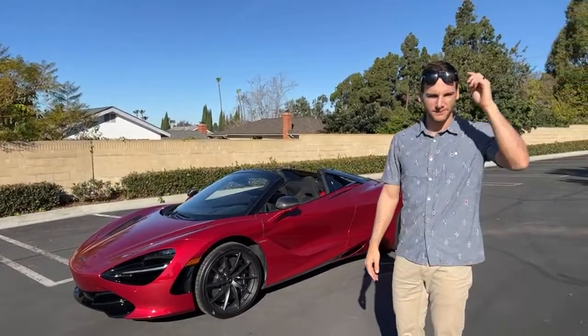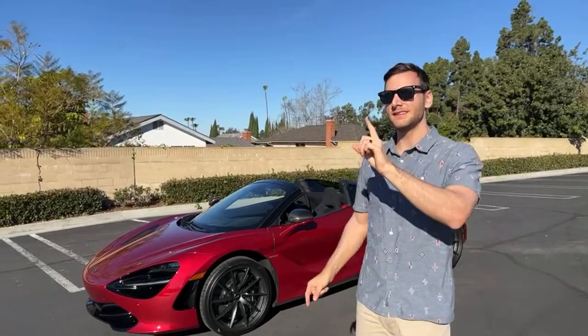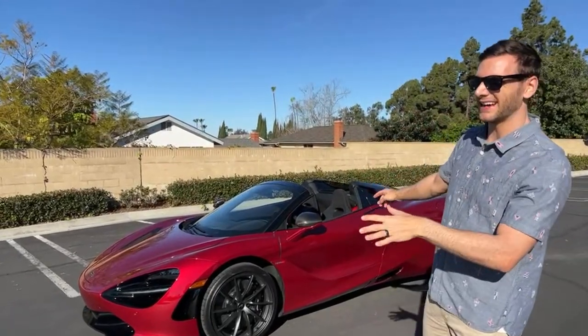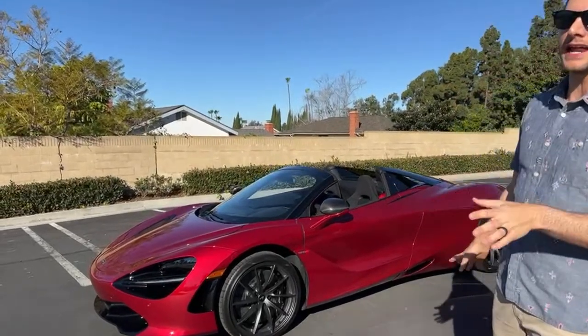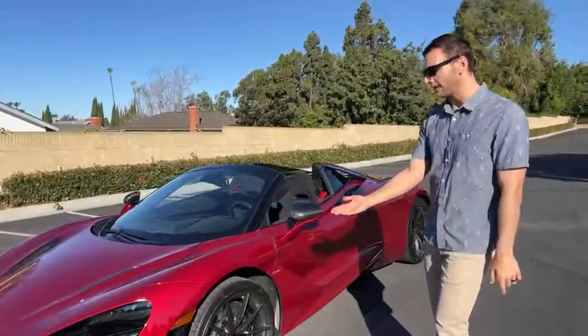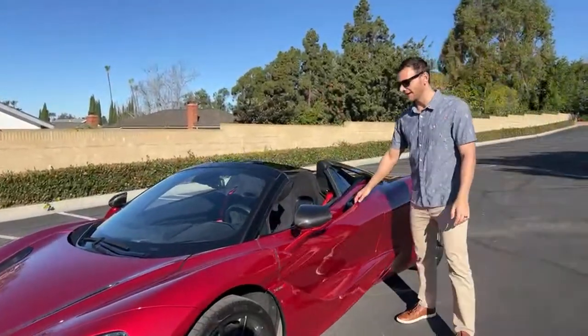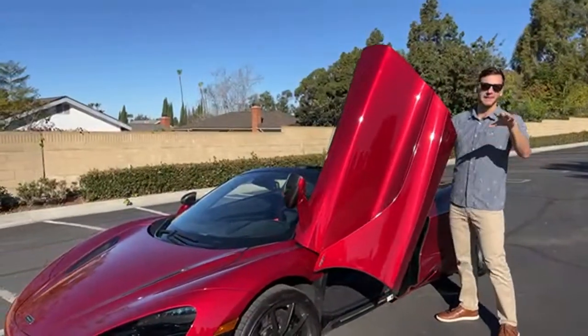First question from Kevin R — what is the name of the exterior color? This is Amaranth Red, it's about a six-thousand-dollar paint job, which in the world of supercars is not actually that expensive. I also just realized what you're looking at right now is the nose lifted up, so I'm going to turn it on and lower the nose so you can see that difference.